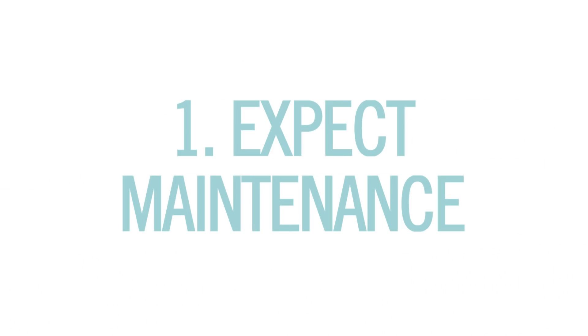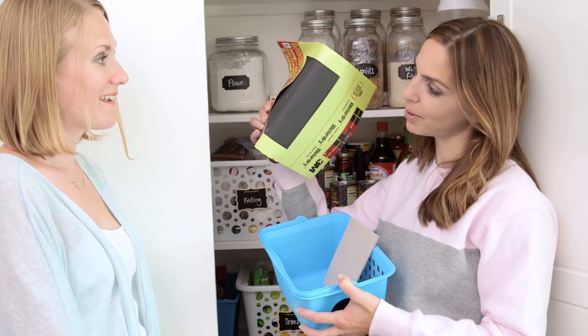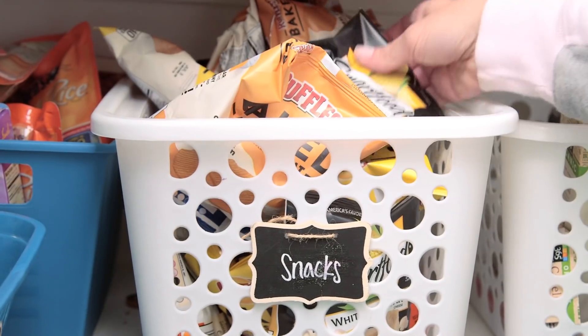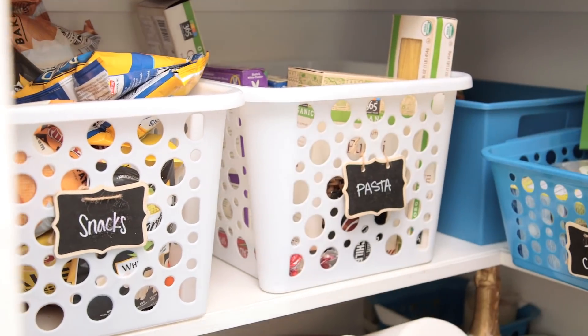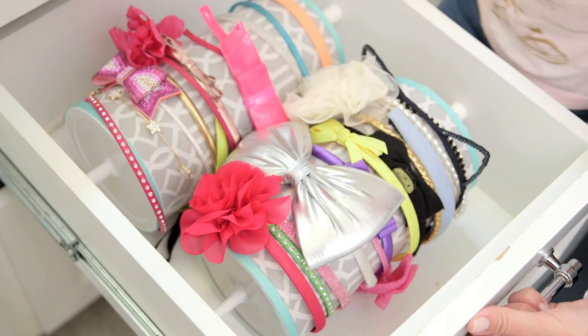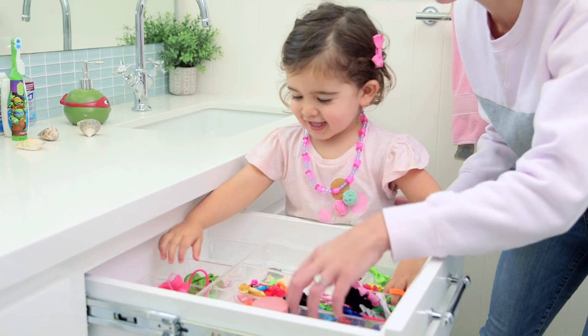The first tip is to expect maintenance. It is not your fault — the system has not failed you. Look at Ford's snack — some nice sandpaper. If you touch a spot five times a day, like your pantry, expect at the end of every month to have to go in and address things. Less frequently accessed places, like underneath your sink, you can probably get away with once a year. And speaking of, the kids' bathroom has held up so well. I didn't do anything — it looks like this. Except for the top drawer because we use it so much.